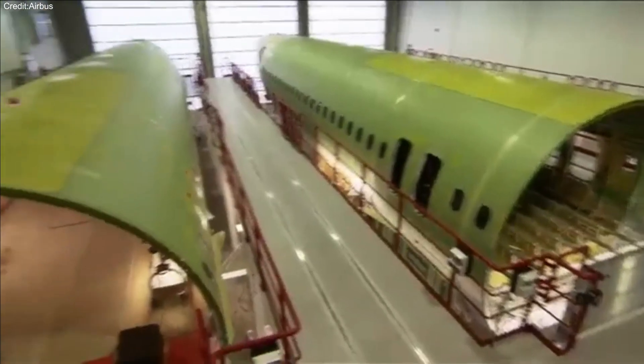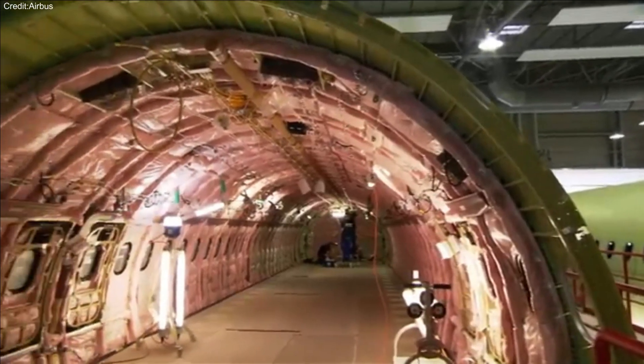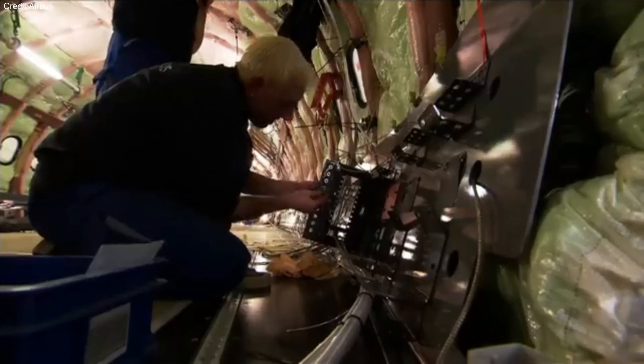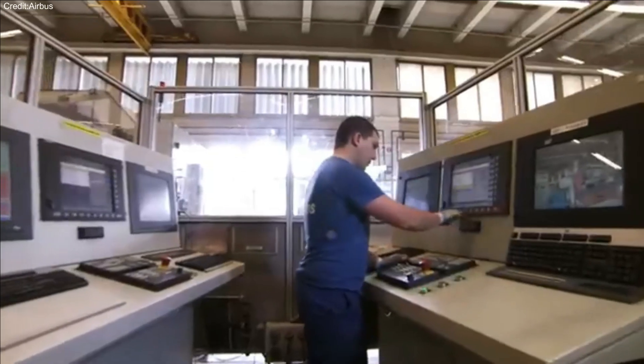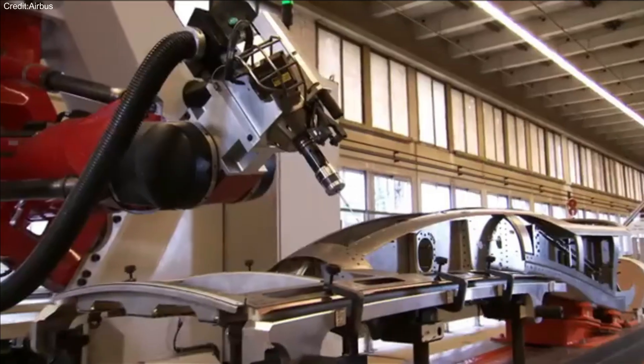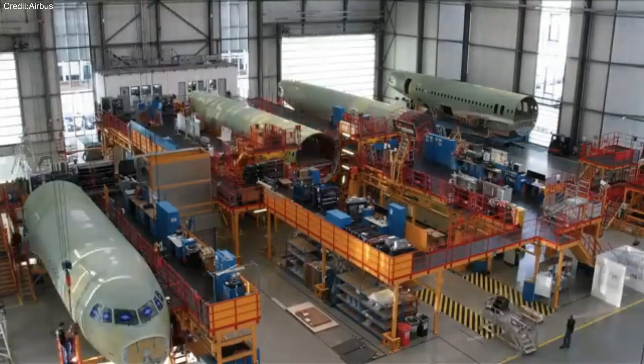Traditionally, aircraft fuselages are assembled using rivets, but a new approach uses laser welding to join the sheets, which streamlines the process. This method not only makes the fuselage cleaner, but also boosts production rates compared to traditional techniques.